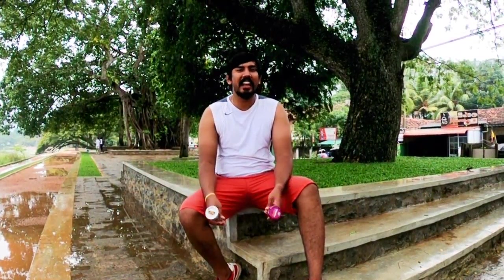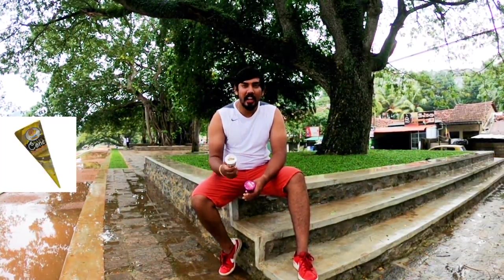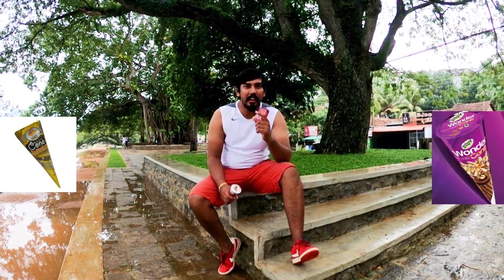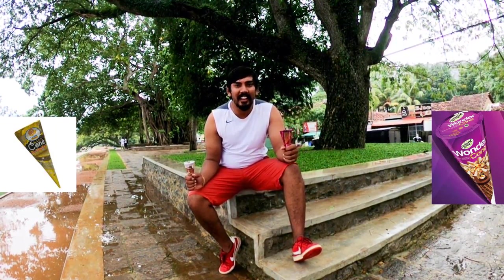My vlogs are on my YouTube channel. I am going to show you a little bit of Cargill's Magic Corn and a little bit of an elephant house. This is Cargill's and this is the elephant house. People will come here.